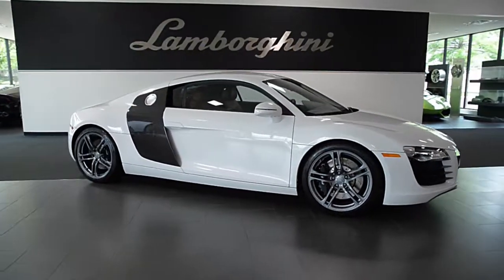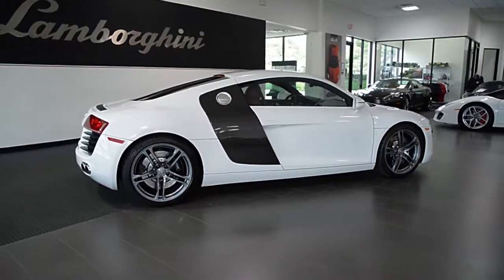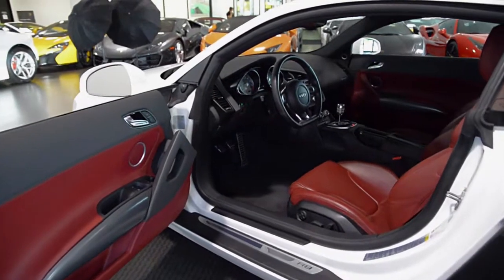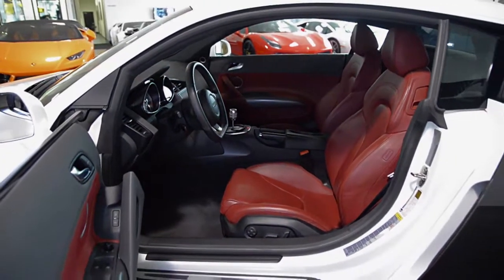Lamborghini Dallas proudly presents this 2010 Audi R8, equipped with a 4.2-liter, 420-horsepower V8 engine, and a 6-speed manual transmission. This car is finished in a sharp Ibis White exterior color and red leather interior.